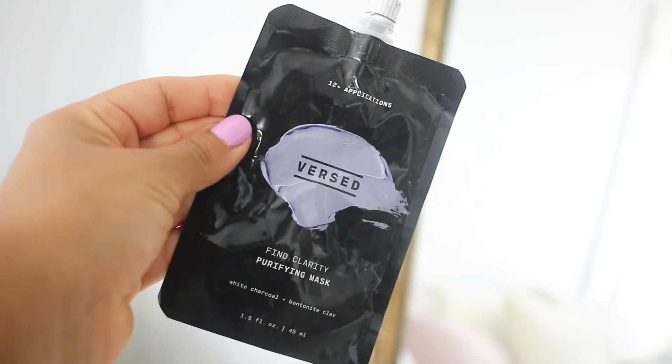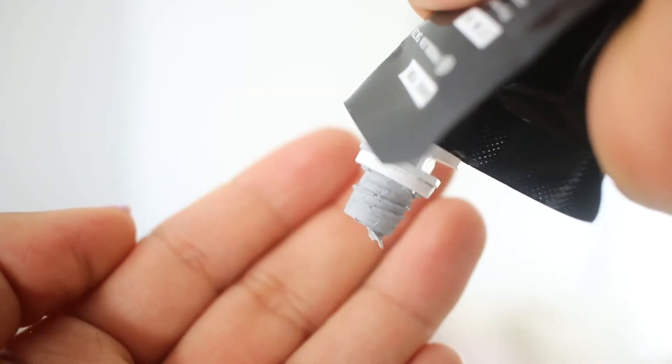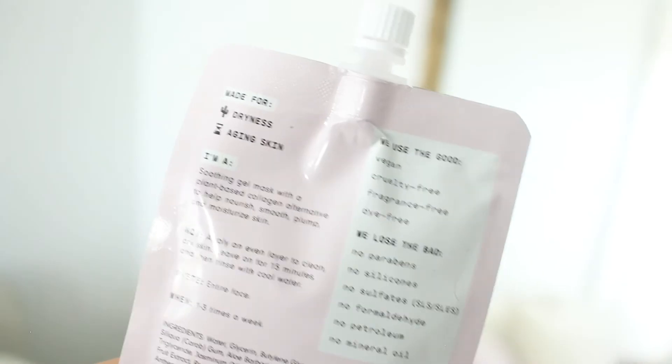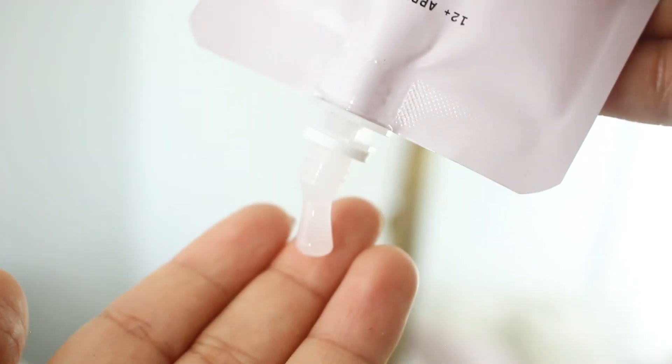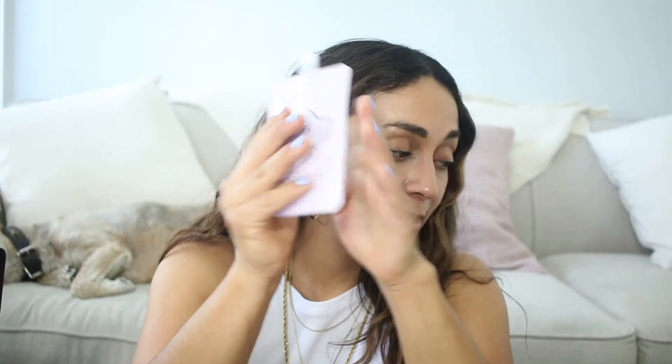My favorite mask is the Find Clarity Purifying Mask — if your skin is misbehaving and you need to tackle acne, this pulls out toxins and impurities and leaves skin feeling refreshed. If I have clogged pores or a pimple, this really helps. For the Plumping Hydration Mask with rosehip and aloe leaf juice as well as collagen — use this when your skin feels extra thirsty, is sunburned, or is irritated by a product. Pop it in the fridge for extra cooling. It does have rose which can irritate some people, but it works great for me.